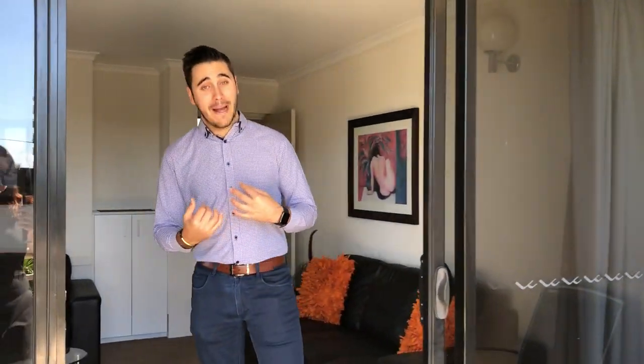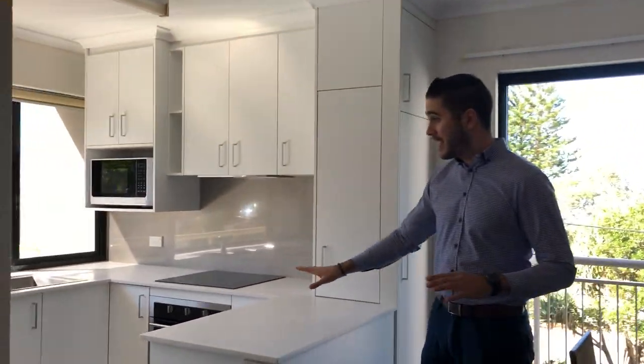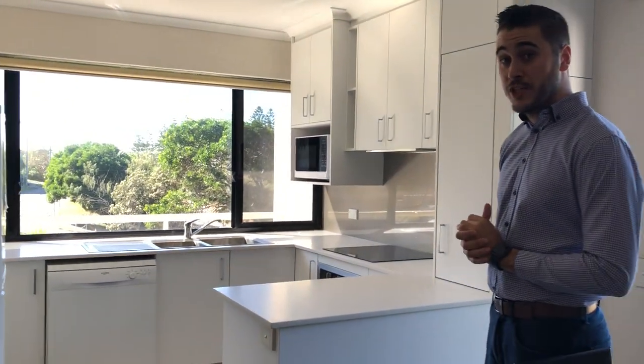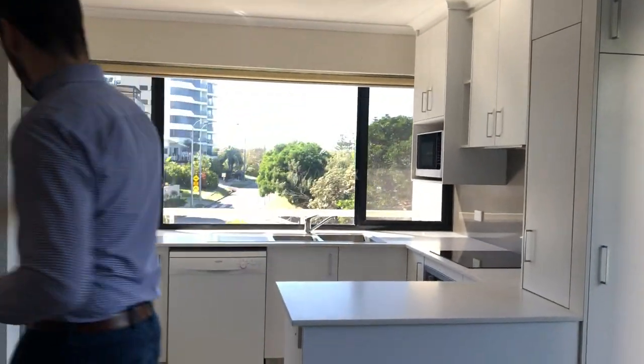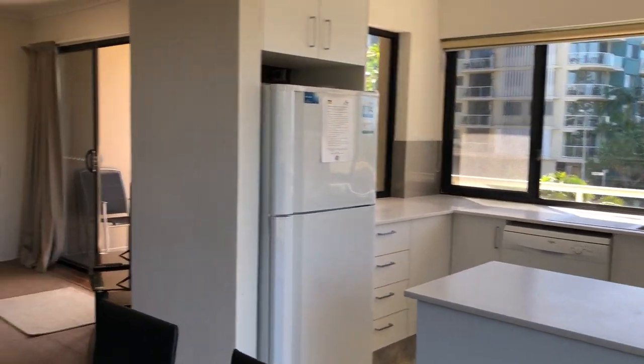As you come back in, you make your way over to the dining table and newly renovated kitchen. Beautiful white stone benchtops throughout, modern cabinetry, nice open bright light, and views out to the water from your kitchen.